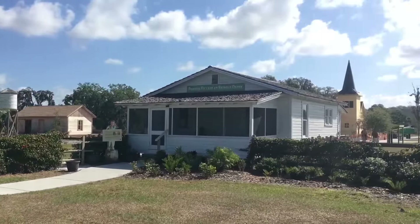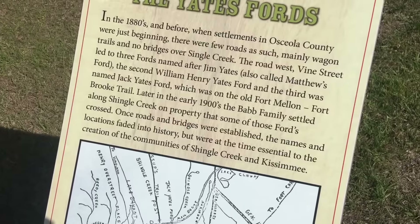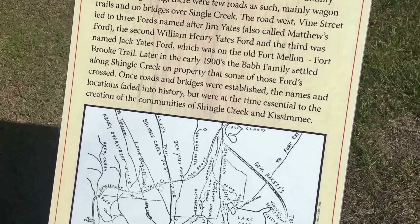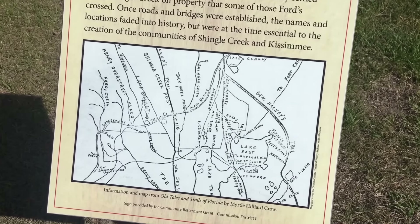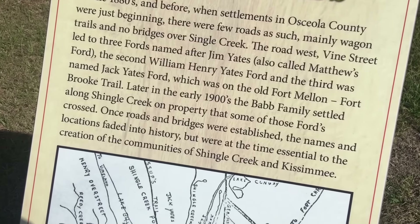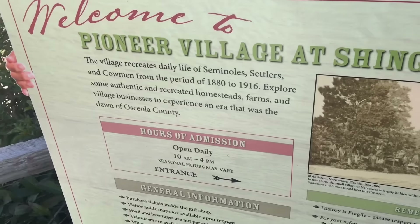I gotta check this out. In the early 1900s the Bab family settled along Shingle Creek on this property. Once roads and bridges were established, the names and locations faded into history, but were at one time essential to the creation of the communities of Shingle Creek and Kissimmee. It is a recreation of the period from 1880 to 1916.